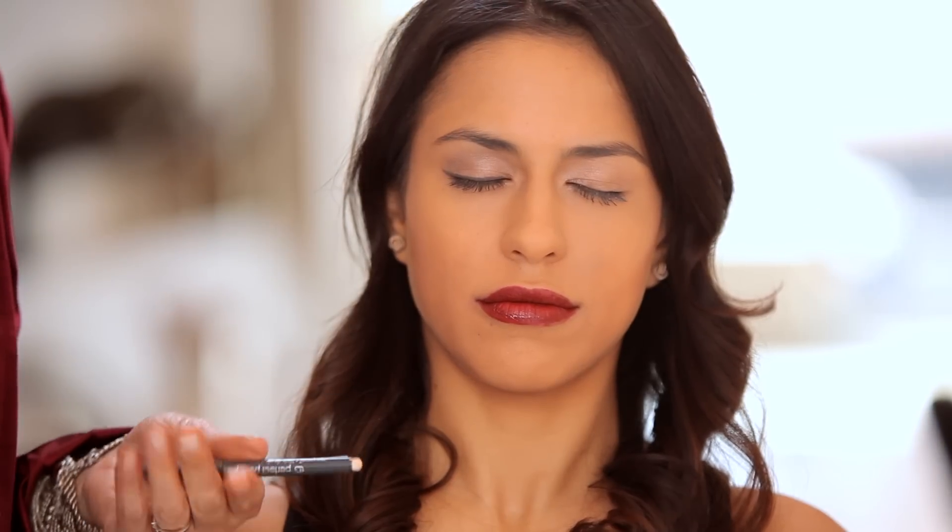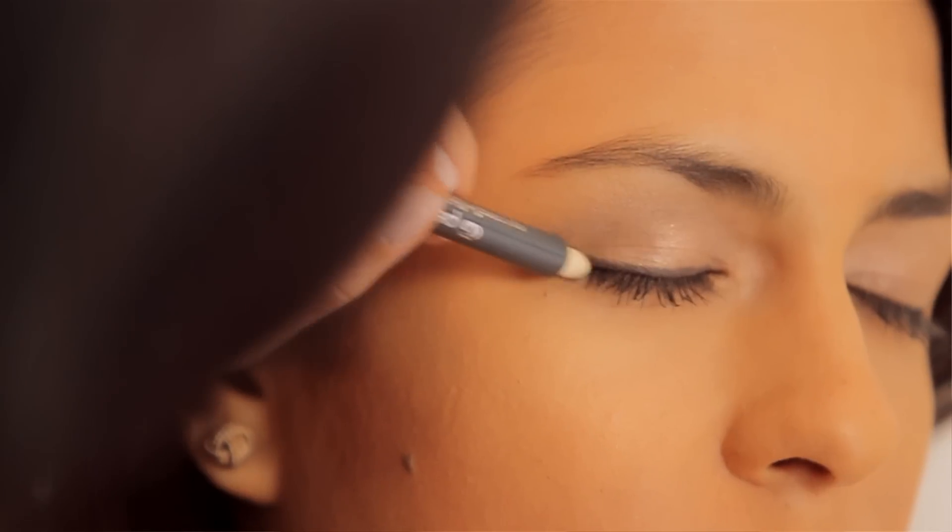Now, if I make a mistake, I don't need to panic. I can just flip my pen over, go to my smudge tip applicator, and I can clean up any mistakes that I feel like I made.